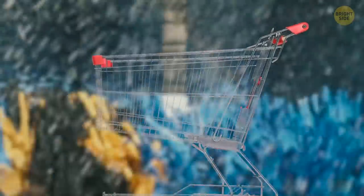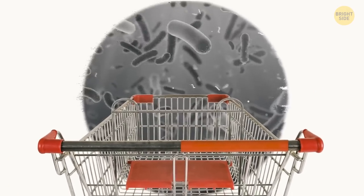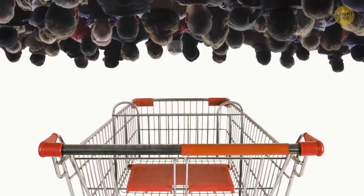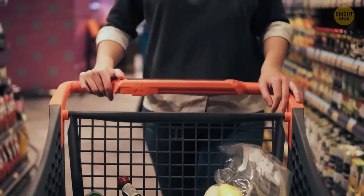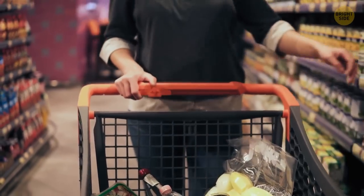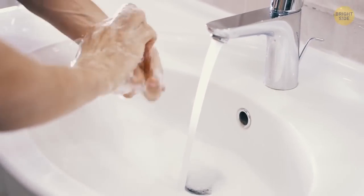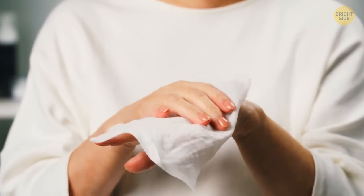Have you ever seen someone in front of the supermarket washing the shopping carts? Of course not, because no one does it. Shopping carts are really filthy — so many people touch them during just one day, let alone the whole time they've been in the store. It would be good to wash your hands every time after shopping, or you can wipe the handle down before using it. Some stores have wipes right next to the entrance.